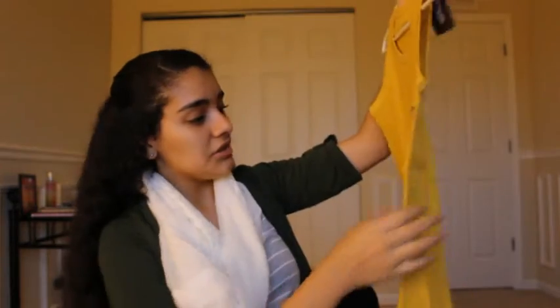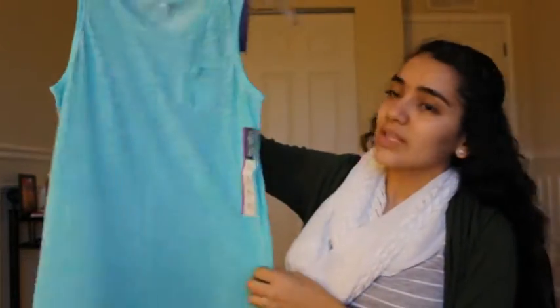From Target I got two tank tops from the children's section in a large. I just really love this color for fall so I got this tank top, and then I also got one in aqua blue.